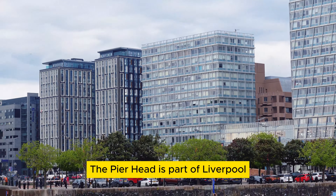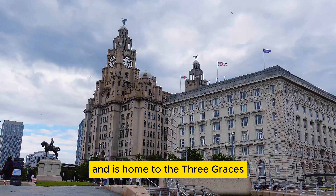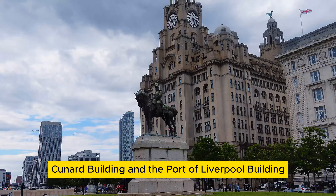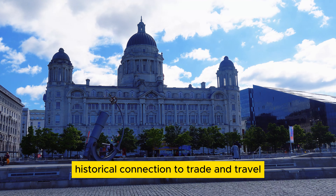The Pier Head is part of Liverpool's UNESCO World Heritage Site and is home to the Three Graces: the Royal Liver Building, the Cunard Building, and the Port of Liverpool Building. Together they represent the city's historical connections to trade and travel.